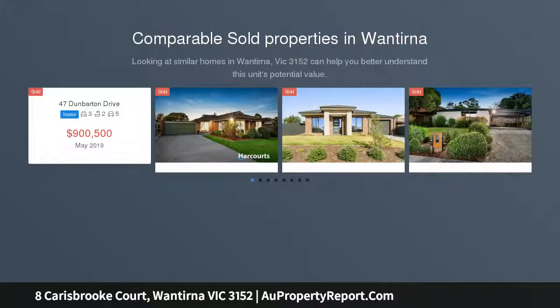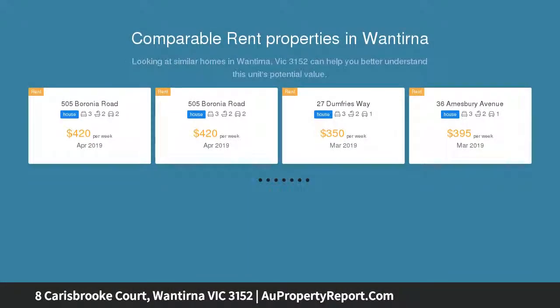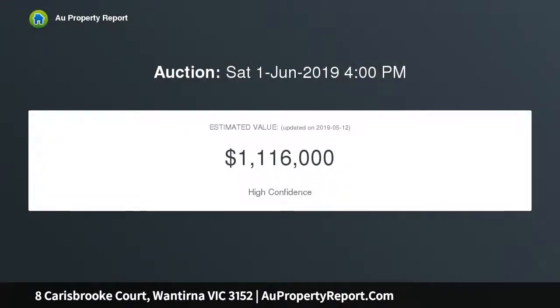While being magnificently built, thoughtfully designed and adorned with polished hardwood floors and stylish vaulted ceilings, this spotless home will win many admirers with its captivating living zones which expand through the front side of the residence.